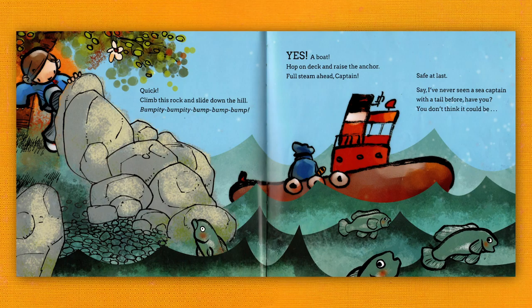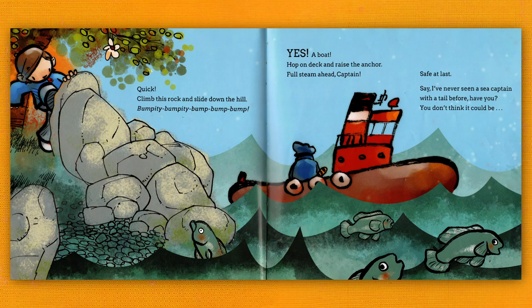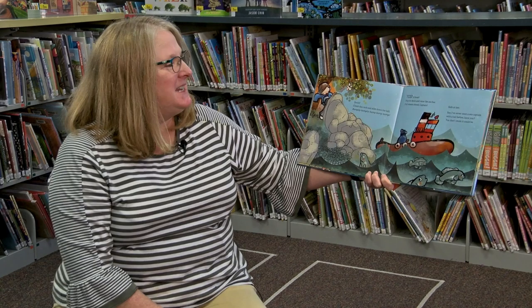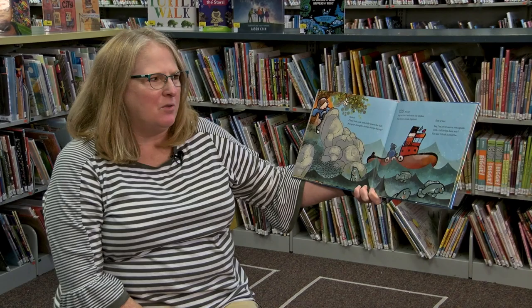Now we're really in trouble. Quick! Climb this rock and slide down the hill. Bumpity bumpity bump bump bump! Yes! A boat! We're so lucky! Hop on deck and raise the anchor! Full steam ahead, Captain! Safe at last! Say, I've never seen a sea captain with a tail before!